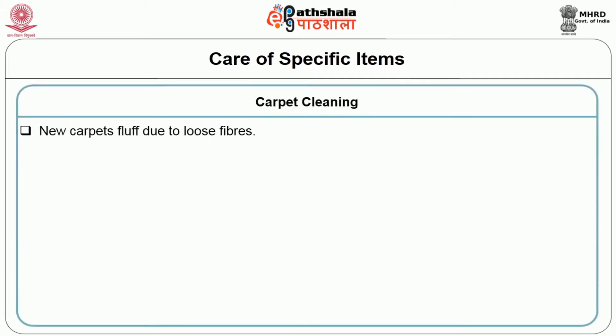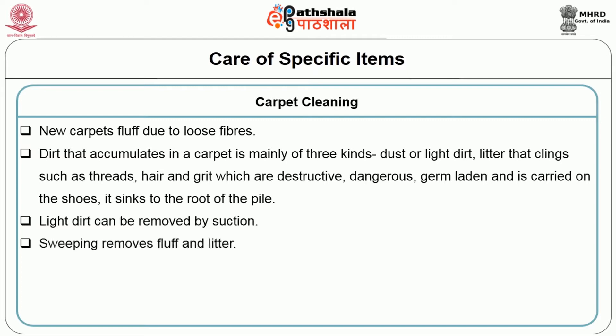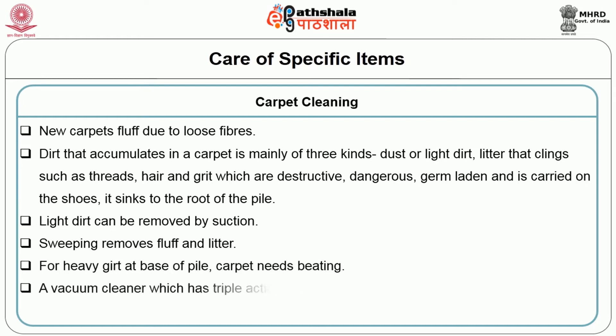Carpet cleaning: new carpets fluff due to loose fibres. Dirt that accumulates in a carpet is mainly of three kinds: dust or light dirt; litter that clings such as threads and hair; and grit which is destructive, dangerous, germ-laden, carried on shoes, and sinks to the root of the pile. Light dirt can be removed by suction; sweeping removes fluff and litter. For heavy grit at the base of pile, the carpet needs beating. A vacuum cleaner with triple action of suction, beating and sweeping is the best option.